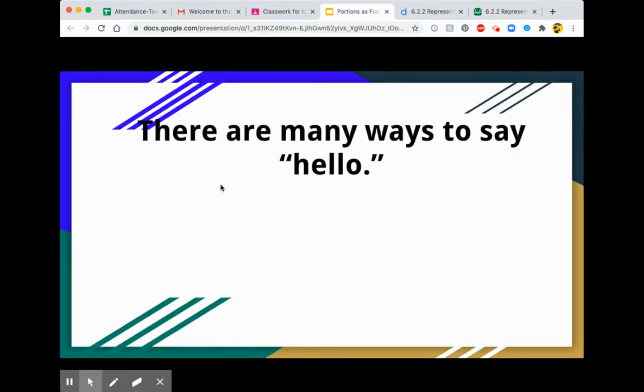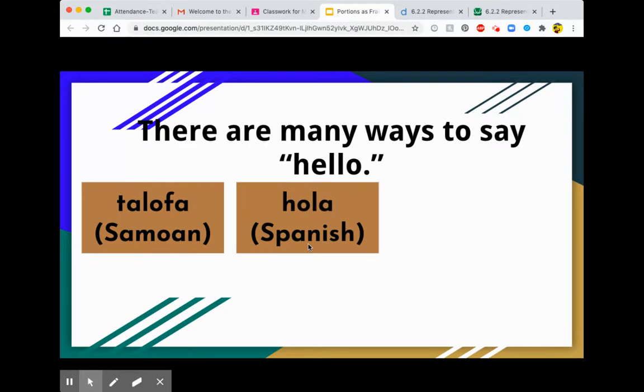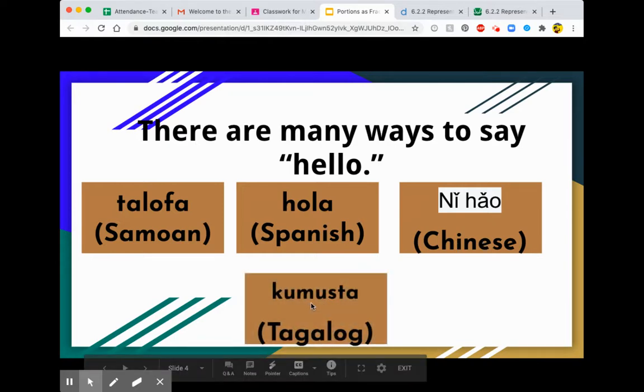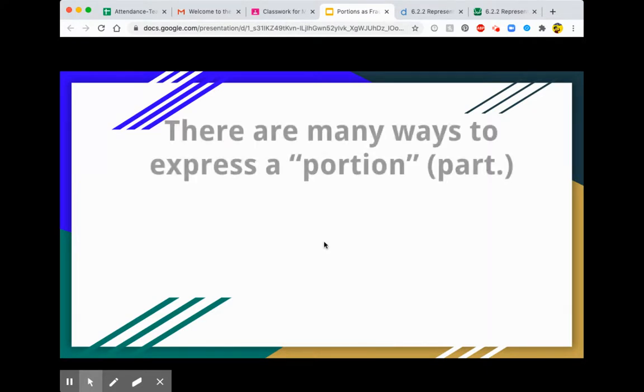We started off by talking about the many ways to say hello. For example, talofa in Samoan, hola in Spanish, ni hao in Chinese, and como esta in Tagalog. These are just four ways to say hello. Similar to this is that there are many ways to express a portion. A portion is just a fancy word for part — a part of something. For example, your fingers are a portion of your hand.